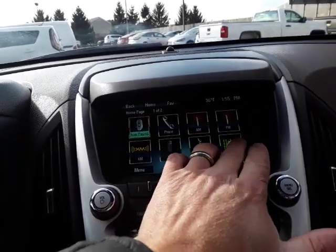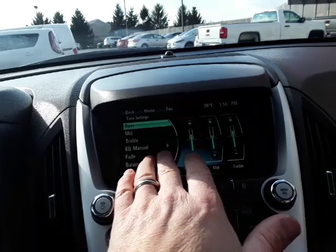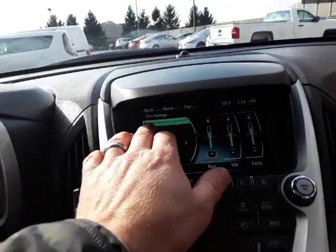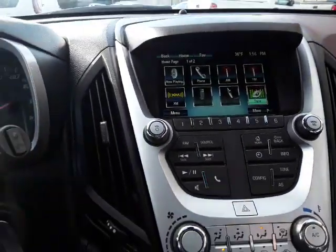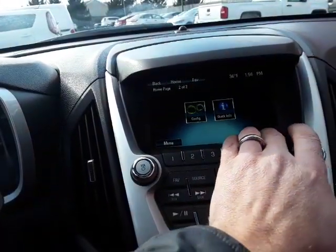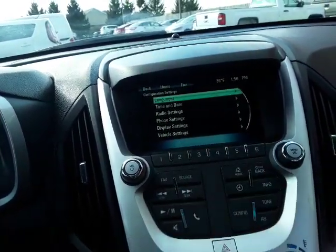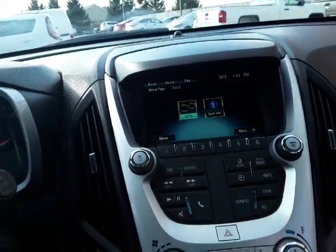It has some features — these are all touchscreen by the way, so you can set it up any way you like. You can connect your phone also.